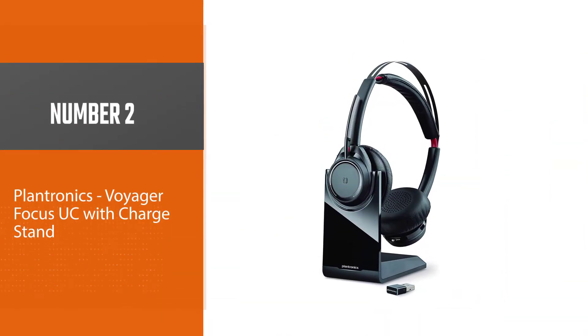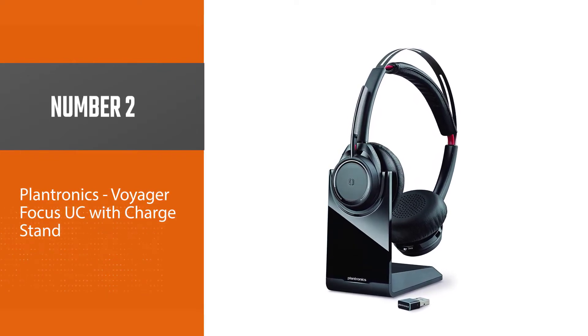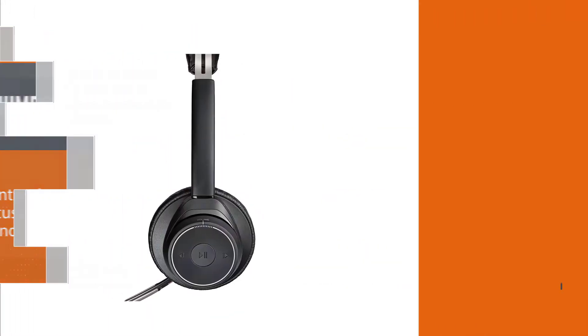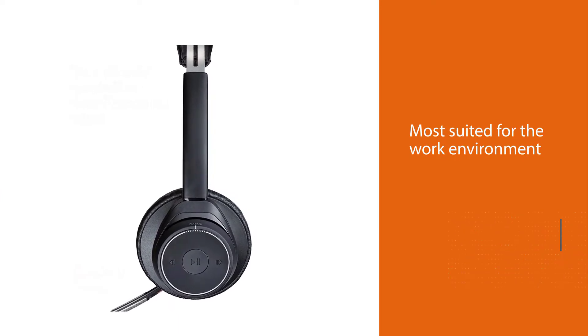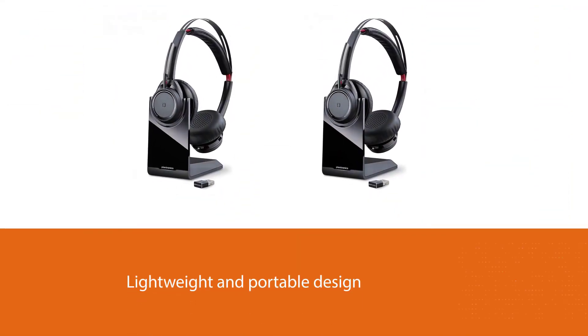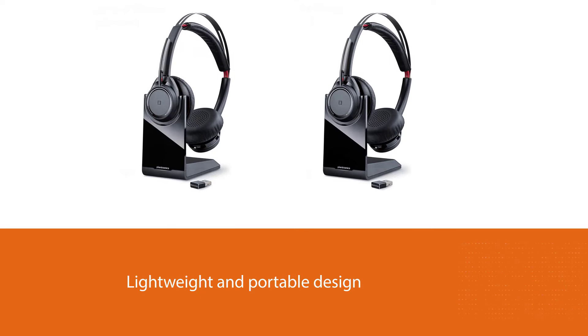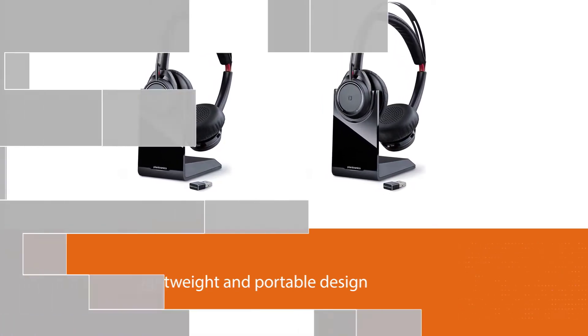Number two: the Plantronics Voyager Focus UC with charge stand. This mid-to-high priced offering from Plantronics is most suited for the work environment, combining lightweight and portable design with comfort for multiple hours of use per day. It features a Bluetooth 4.1 connection with a range of up to 30 meters.